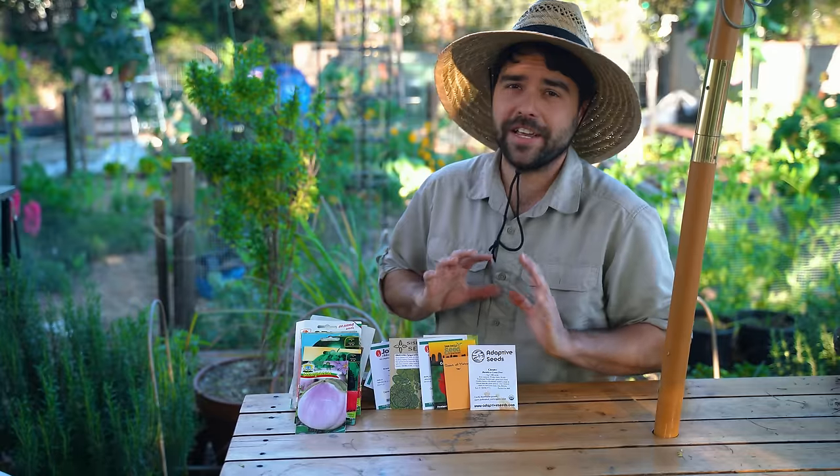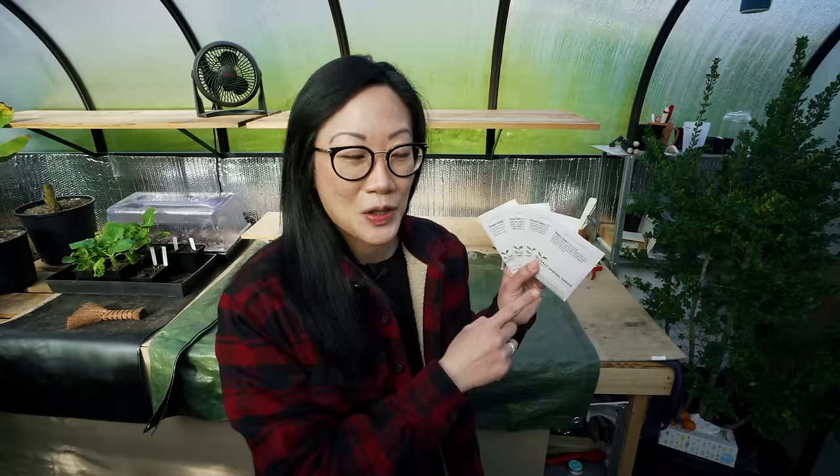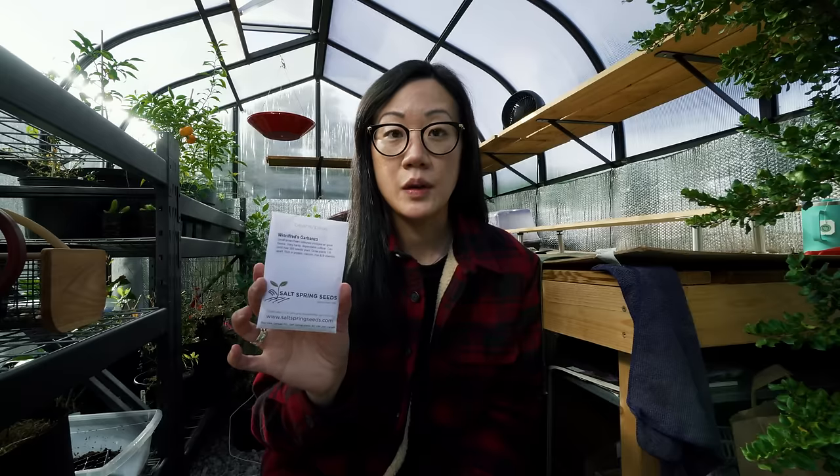Jacques, our resident garden hermit, he's going to talk about some of his favorites. And then for you colder climate growers, we have Chris, a new addition to the team who's also going to talk about some of the stuff she's growing up in Vancouver.